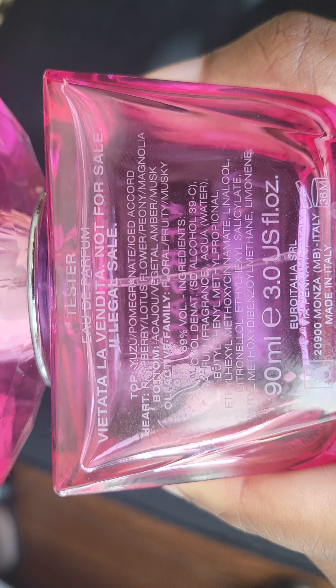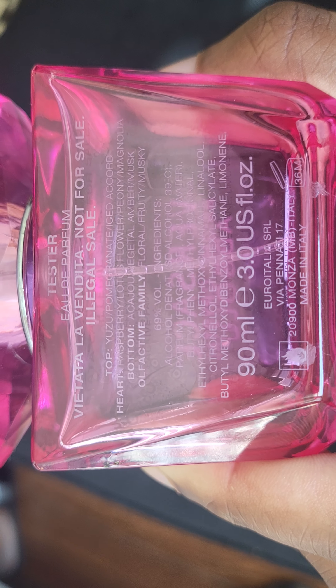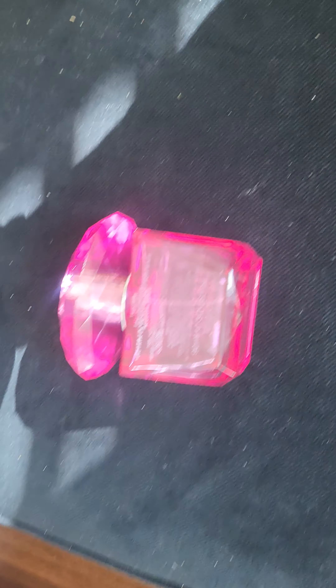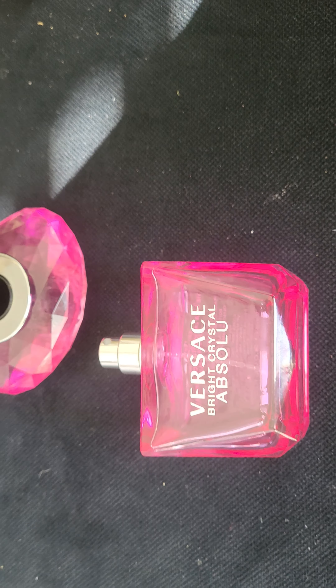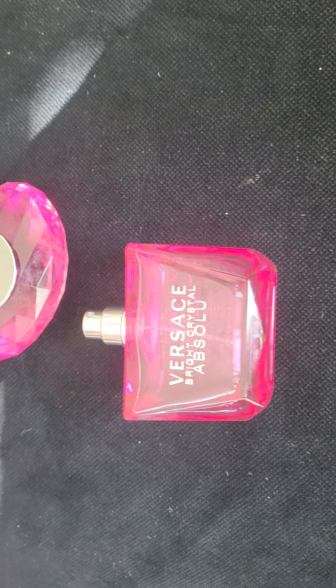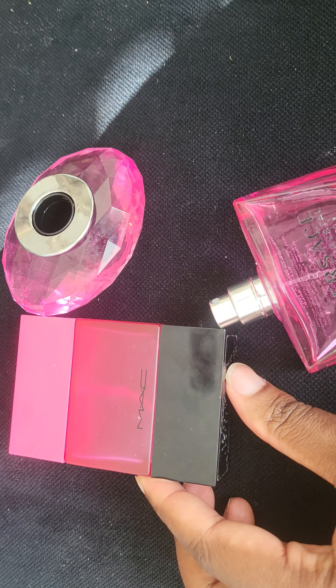The olfactive family is floral, fruity, and musky. Made in Italy. I like this one — I like the ones that smell like one, two, three. I will wear this one in the wintertime because it's still fruity, and I like the fruity scents.